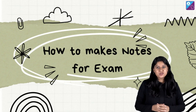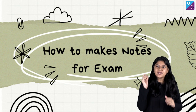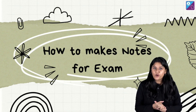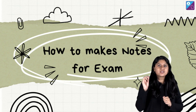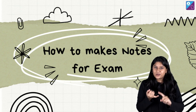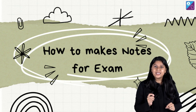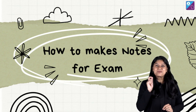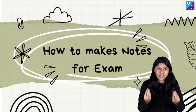Hi there, welcome to Akash Baiju's NEET channel. I'm your teacher Ankita, and I welcome you all to today's very important session where we will be discussing how you can make notes for your examination. If you are preparing for JEE or NEET, this session is really very important for you because we will be discussing all about notes.